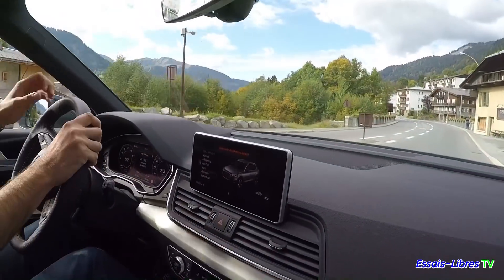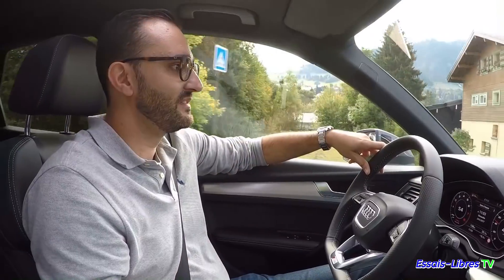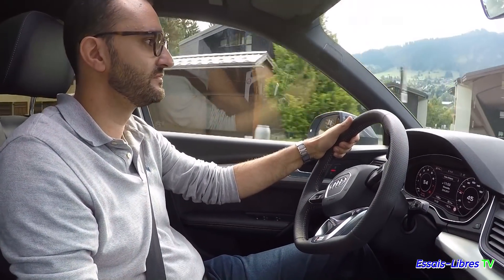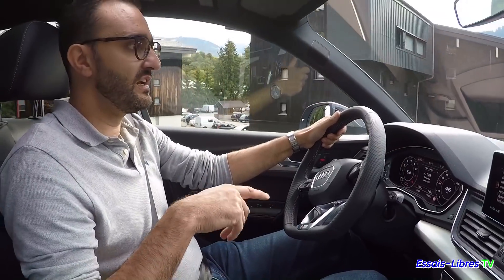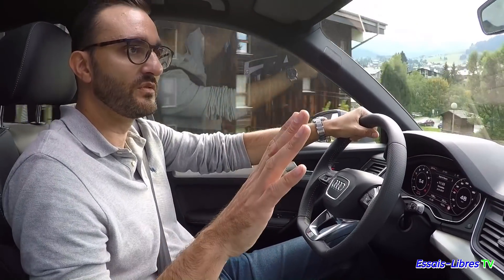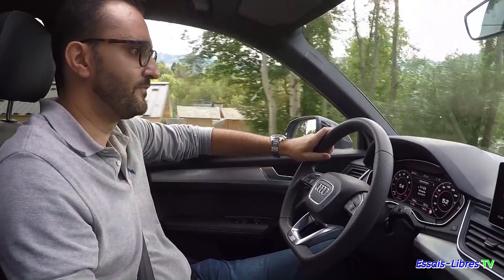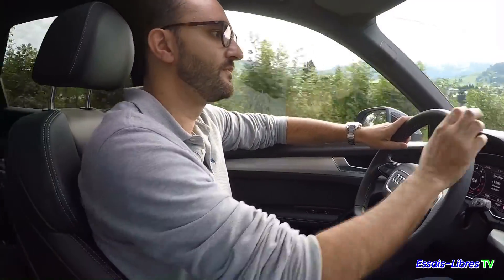On est sur un moteur thermique 100%. Ce qu'il faut savoir, c'est que cet Audi Q5 est équipé en option de la suspension pneumatique, de l'adaptive air suspension. C'est désormais disponible sur la nouvelle Audi Q5, ce qui n'était pas le cas de la génération précédente, qui pouvait recevoir une suspension pilotée mais pas pneumatique.